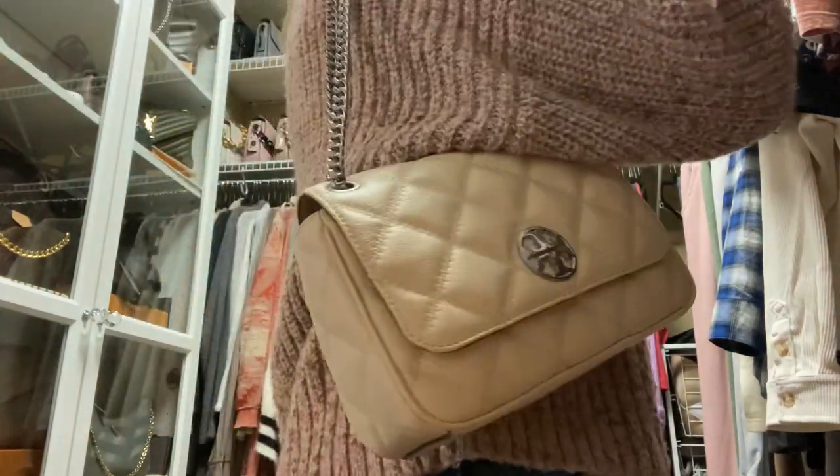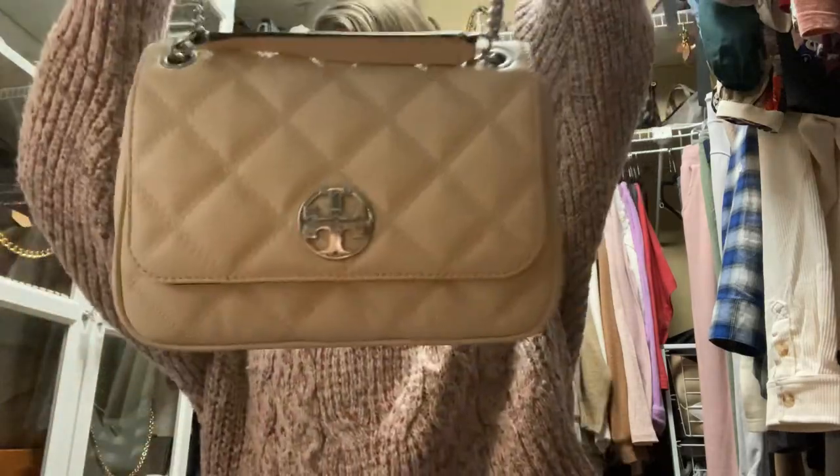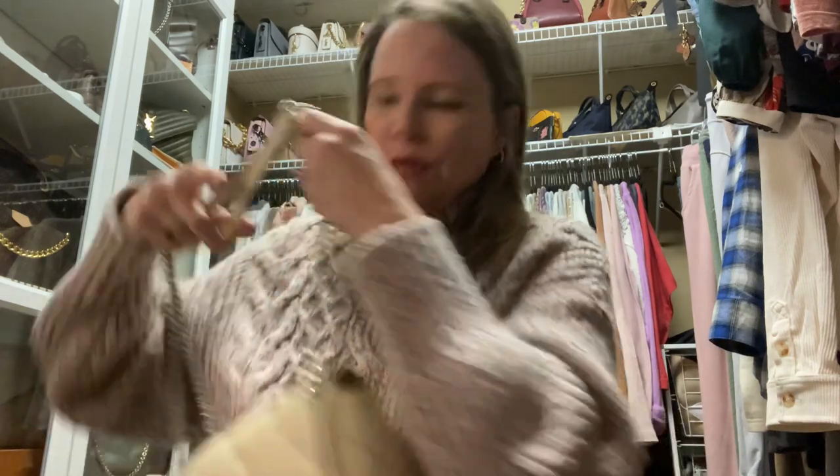It goes crossbody as well when you put the chain down. To summarize: I had three Tory Burch bags to compare, and I also compared them to lambskin Chanel and Chanel caviar leather — basically a couple of different grains: smooth versus grained. Tory Burch does really well overall. It falls a little bit short in terms of the lambskin in my opinion, but in terms of its grained leather, the Willa is almost like a caviar.